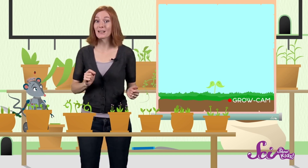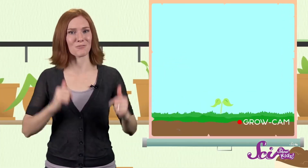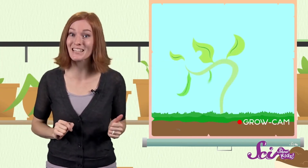Now the plant doesn't need the endosperm anymore, because it can make its own food from sunlight. With enough water and sunlight and the right temperature, the young plant will continue to grow, getting bigger and growing more leaves until it's an adult plant and it can produce seeds of its own. Next time you're about to chow down on a handful of sunflower seeds, just think — it's like you've got a whole field of flowers right in your hand!